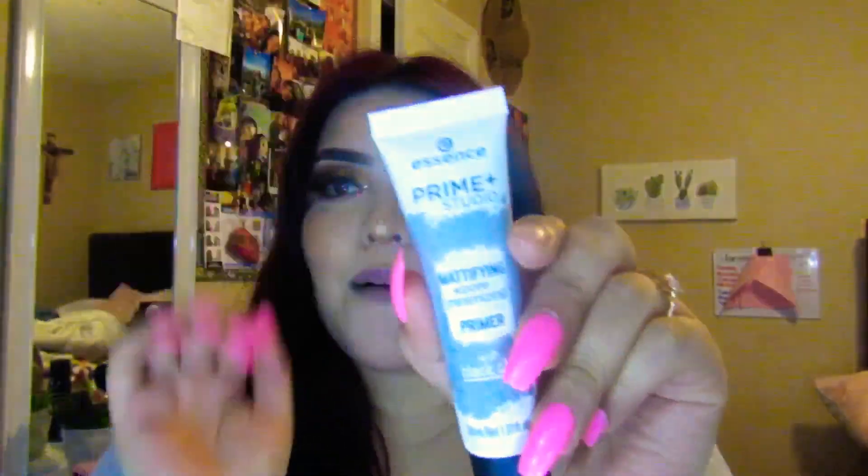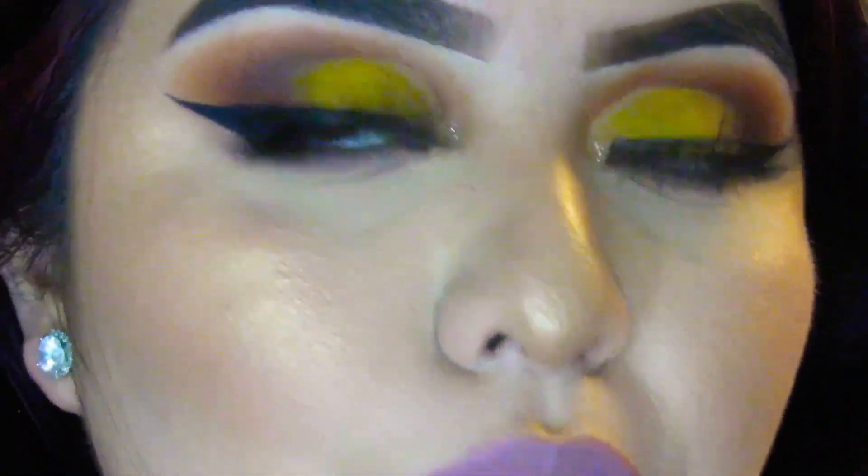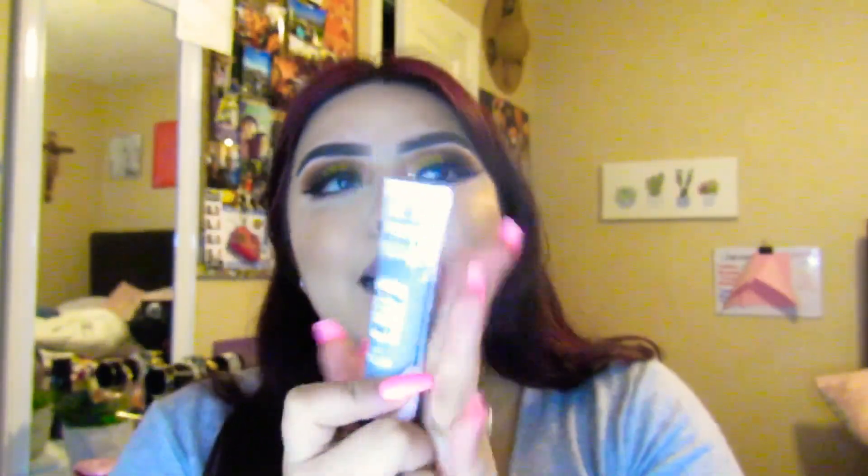This primer right here is from Essence. I'm actually wearing this primer today. Essence came out with a bunch of new stuff and I was like, let me at least get one thing from Essence because I love Essence. This is a pretty good primer. I am not oily at all, which is an A+. I would totally recommend this one. If you have other primers that blur out your pores, stick with that. But if you want to explore something more affordable, I'd definitely recommend this. It was, I think, $3.99 or $4 — I don't have the receipt because I bought it yesterday.